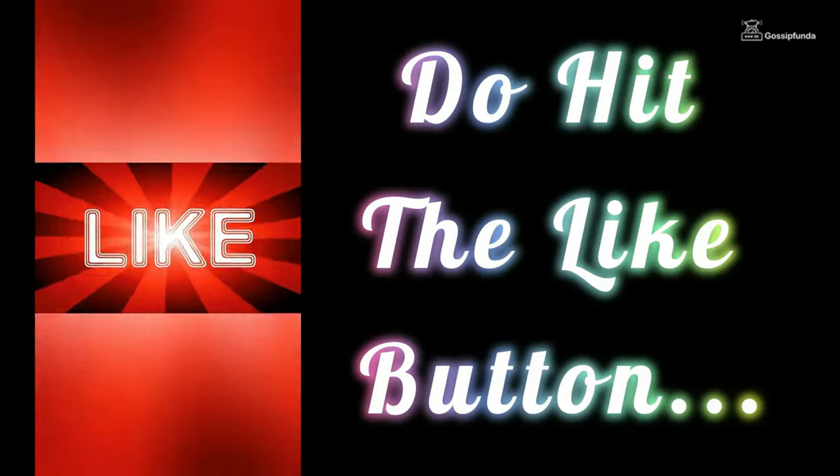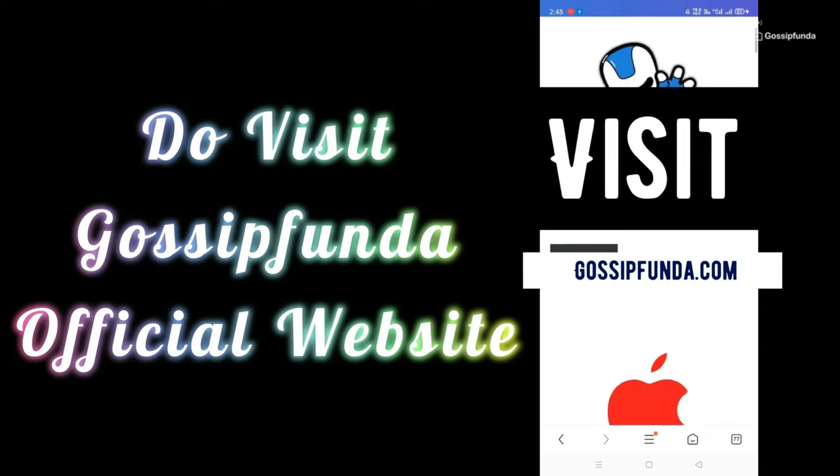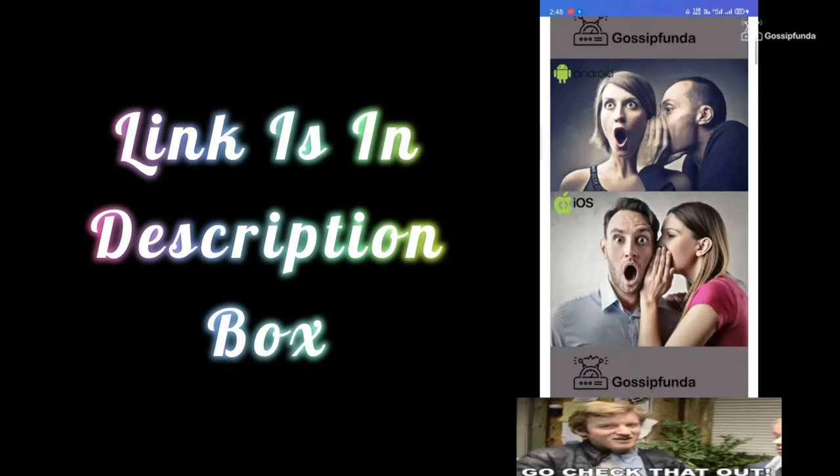If you liked this video, don't forget to press the like button and share it with your friends and family. For more videos like these, subscribe to the Cossifunda YouTube channel. You can also read more amazing blogs on our website at cossifunda.com — the link is in the description box.